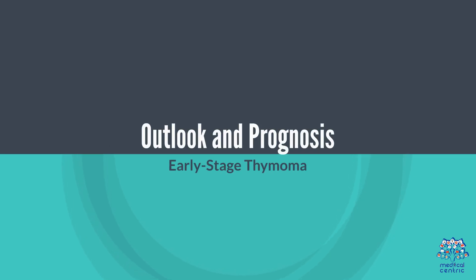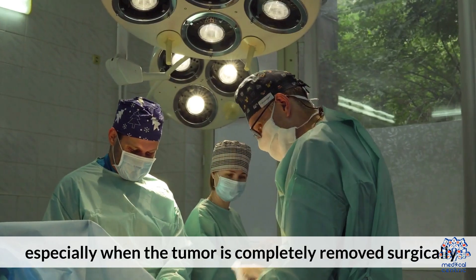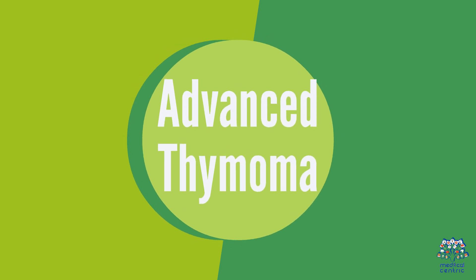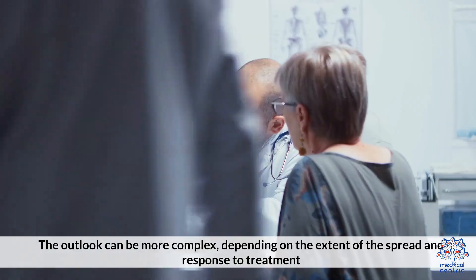Outlook and Prognosis: Early stage thymoma generally has a favorable prognosis, especially when the tumor is completely removed surgically. For advanced thymoma, the outlook can be more complex, depending on the extent of the spread and response to treatment.